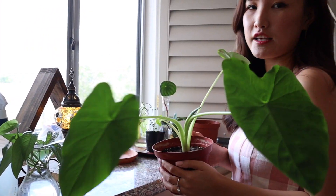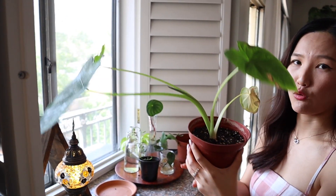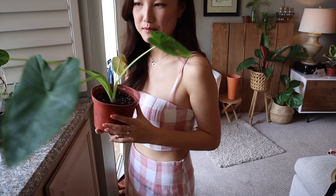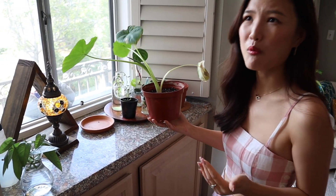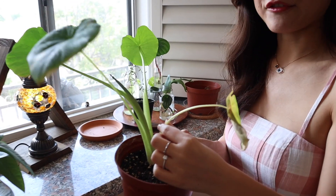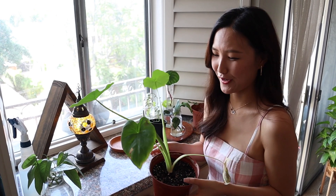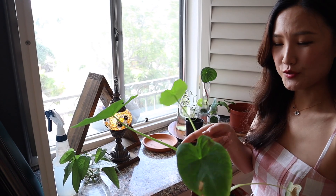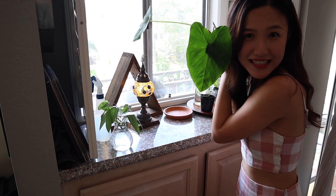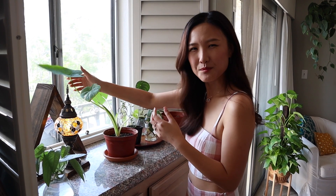This is a Colocasia elephant ear. I have a three-leaves curse with this guy — anytime a new leaf comes out, the old one dies. So this new leaf is about to come out and this one is dying. I posted about this on Instagram and people were like, I have the same problem! As long as you have new leaves coming out, the old leaves sacrifice themselves to give the best conditions to the new one. And every time a new shoot comes out, the leaf is going to be bigger than the previous one. Colocasia is the taro plant — you can eat the tuber as well as the leaves, like frying them as chips.